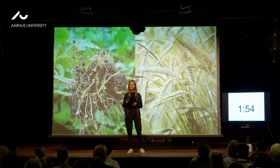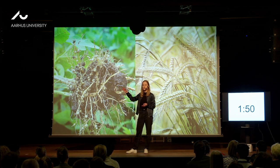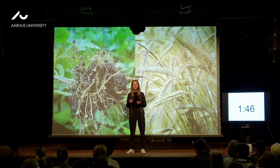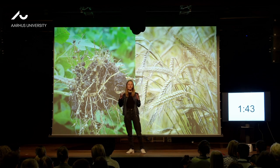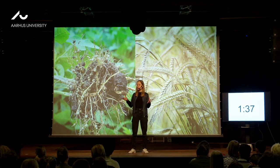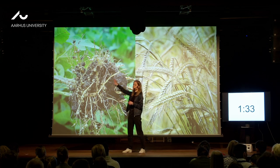In order to engineer barley we first need to understand how legumes work together with these special bacteria. When I started my project, we knew that there are two types of proteins — large molecules in the roots — that recognize the special bacteria, but we didn't know how these two proteins interact to tell the plant to make the bumps.